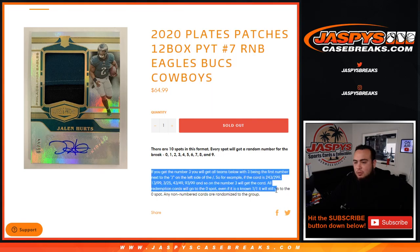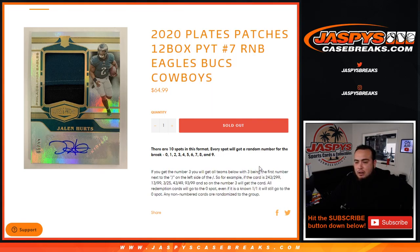You guys know how the R&B's work — if you don't, you can read the bio right there. Basically, you'll get any card with the teams above. The first number on the left side of the dash applies to you.